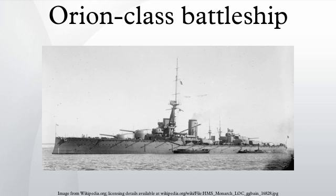Thunderer served longest, acting as a training ship from 1922 until she too was sold for scrap in December 1926.